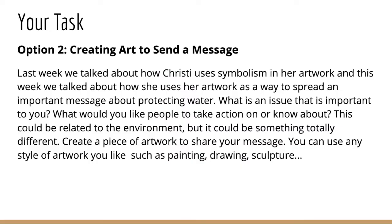And if you'd rather create some art this week, you can choose option two — creating art to send a message. Last week we talked about how Christy uses symbolism in her artwork, and this week we talked about how she uses her artwork as a way to spread an important message about protecting water. What is an issue that is important to you? What would you like people to take action on or know about? This could be related to the environment, but it could be something totally different. Create a piece of artwork to share your message. You can use any style of artwork you like, such as painting, drawing, or sculpture. Just take a picture of it and send it to me — you can either post it in your OneNote book or send me an email with the picture as an attachment.